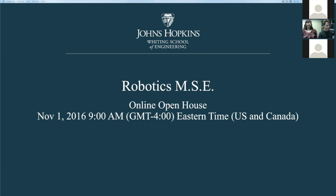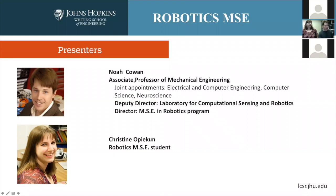Let me take a second to introduce myself. My name is Noah Cowan. I'm an associate professor of mechanical engineering and I have joint appointments in electrical and computer engineering, computer science, and neuroscience. I'm talking to you in my capacity as the deputy director for the Laboratory for Computational Sensing and Robotics, and in that capacity I also direct the master's program in robotics here at Johns Hopkins.